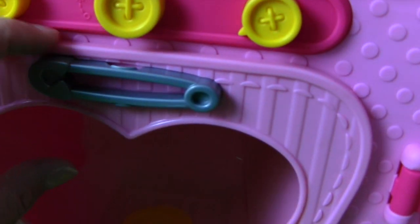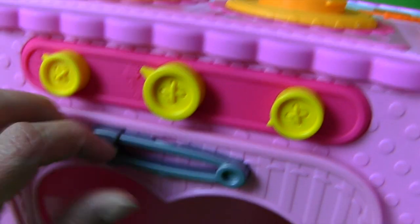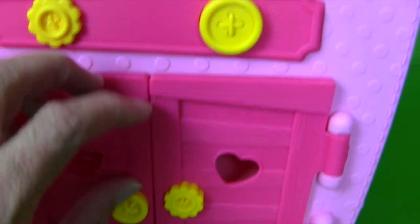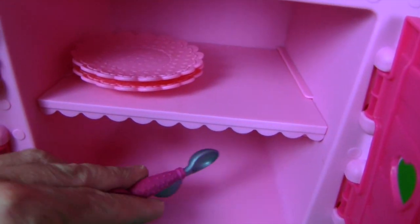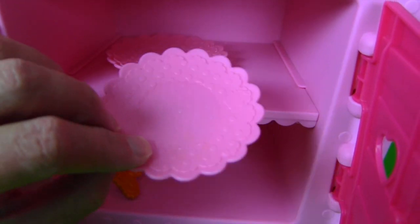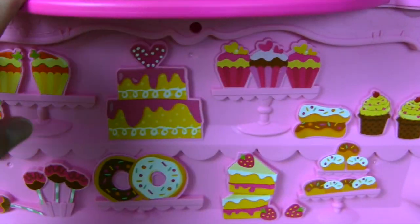It's got an oven with a stove top up here with knobs that you can turn, and an oven over here where you can bake a special cake! We're gonna bake a cake — I'll show you how! And it has a special cabinet that even holds extra spoons and plates so you can serve your guests. And look — when you turn it around back here, you've got all sorts of cool stuff!